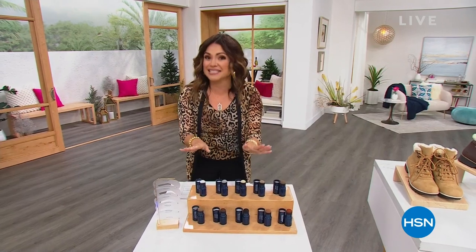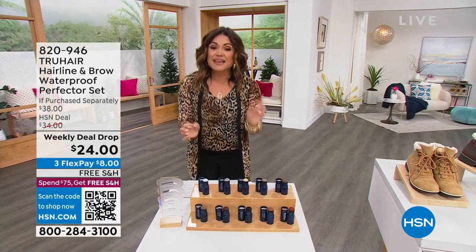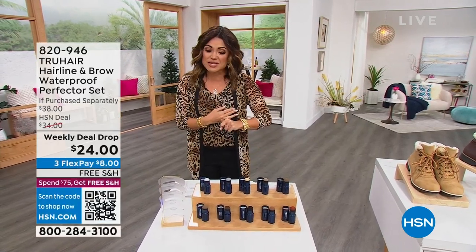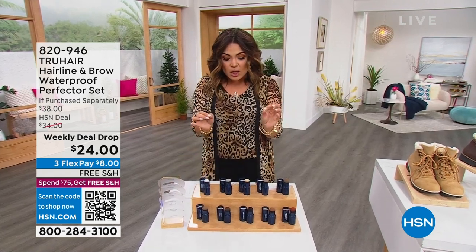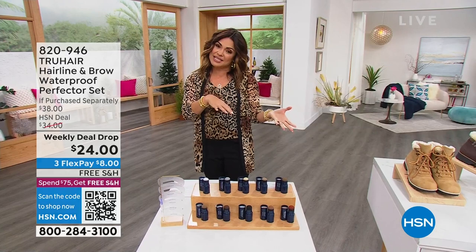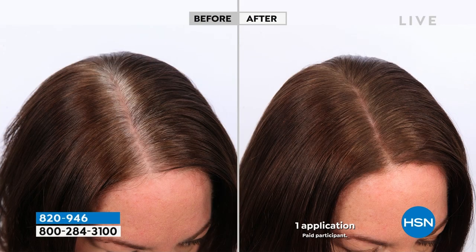So this is our weekly deal drop. Have you caught it yet this week? If not, you're in for a treat. Chelsea Scott from True Hair will be here. This is the famous True Hair — it's called the Color and Conceal, and it's a very unique formula and a very unique set.